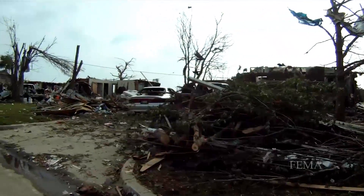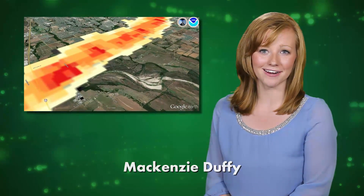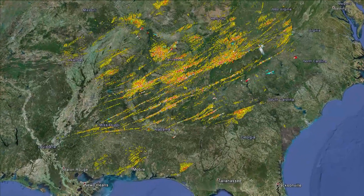In the immediate aftermath of a tornado, every minute counts for emergency responders. A new tool developed by NOAA's National Severe Storms Lab can pinpoint when and where damage most likely occurred, shortening the time it takes to get help to those in need. Using wind information detected by Doppler radar, rotation tracks show where the strongest circulation occurred over a several-hour period.